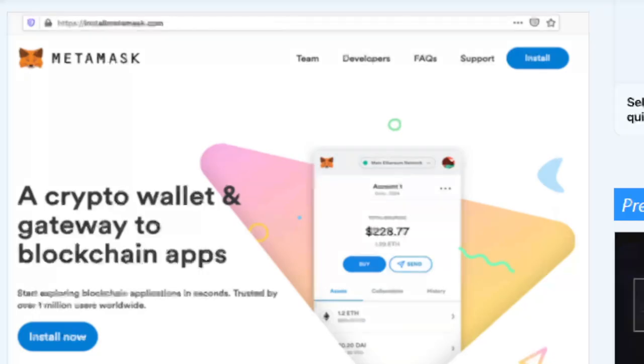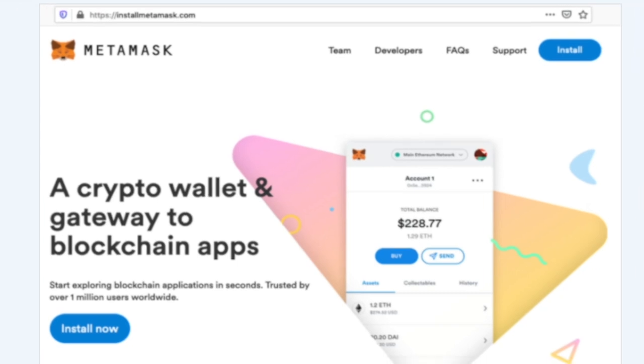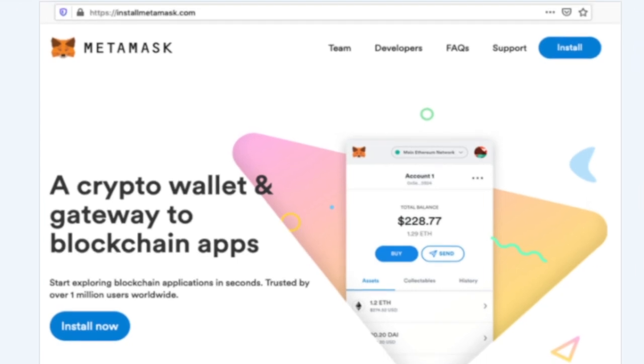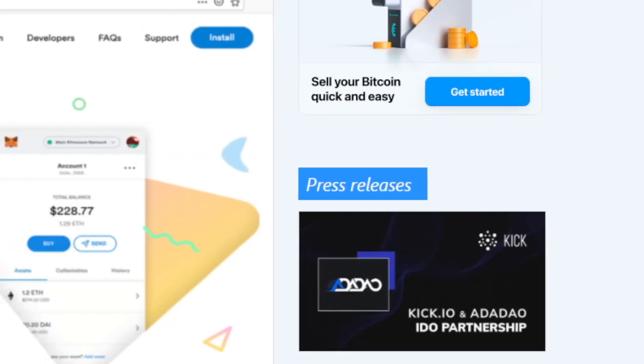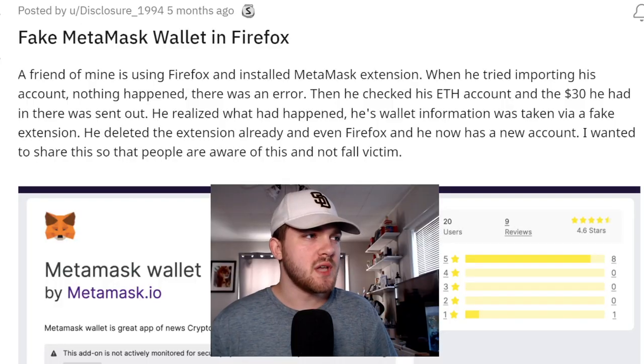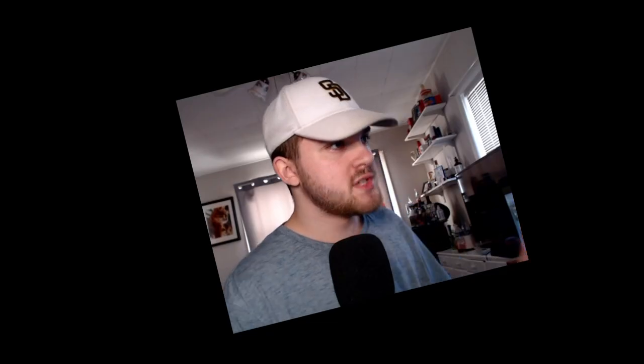Check this out — this literally looks like the normal MetaMask website. Is there anything that really tells you it's a little fishy, that you're on the wrong website? Yesterday somebody sent me this.